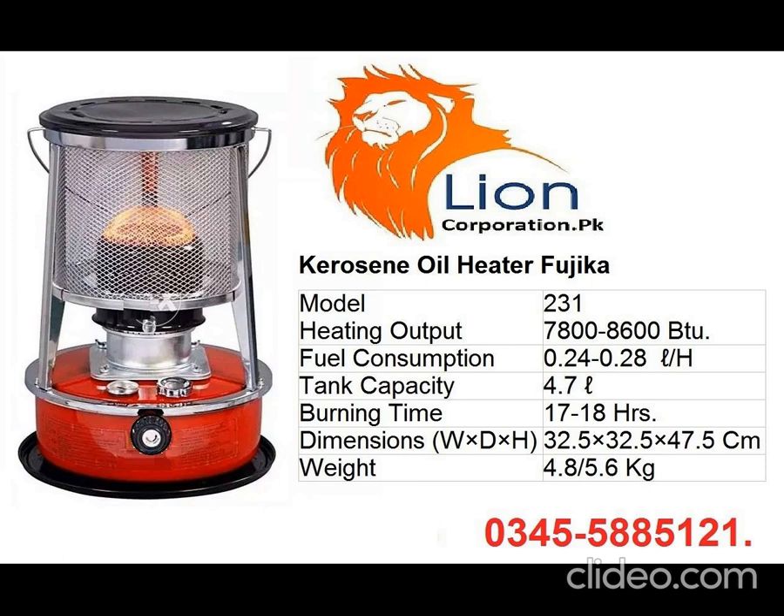6. Adjust the wick level. 7. Trim, clean, or replace the wick. 8. Shut down the heater outside.